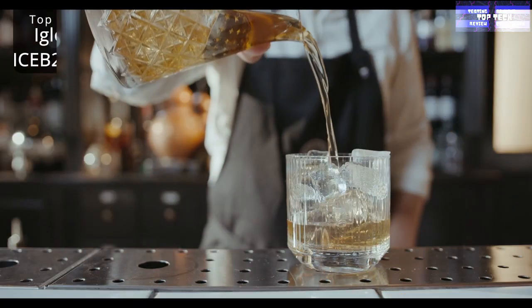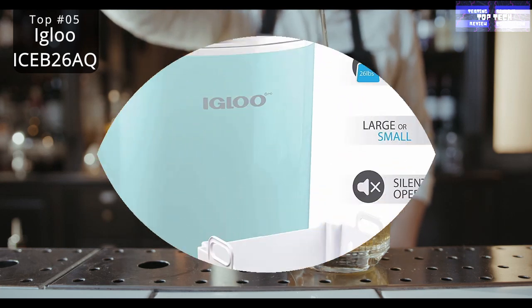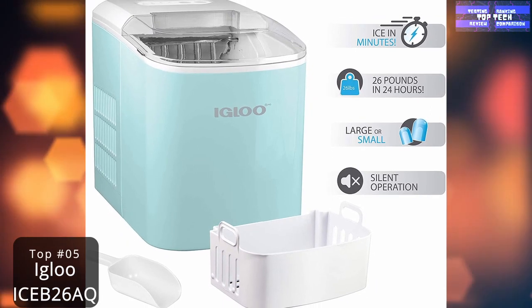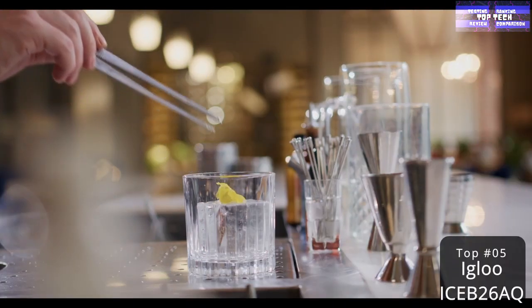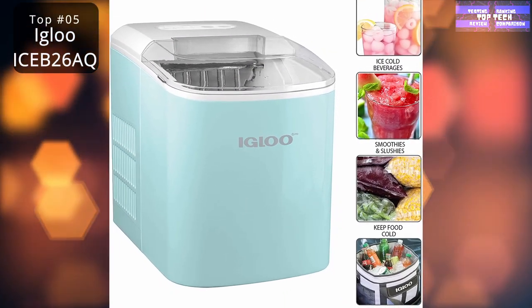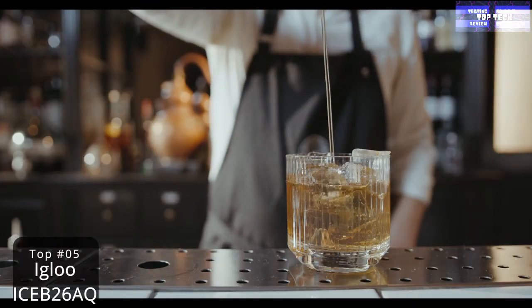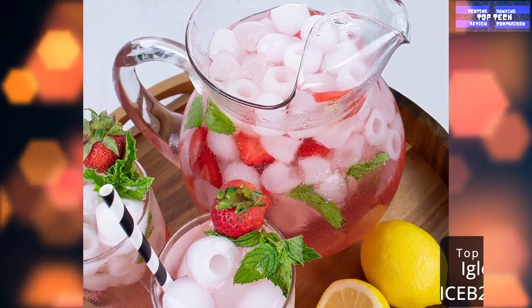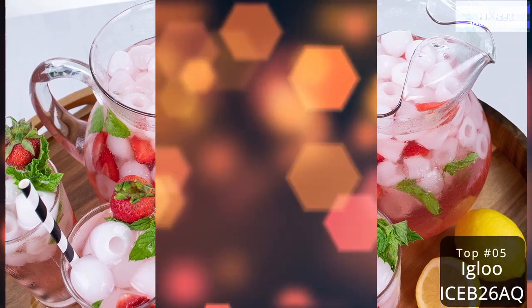The Igloo ICEB26RR can make up to 26 pounds of crystal-clear ice in 24 hours, with the first nine cubes ready in just seven minutes. It's also portable and has a three-quart water reservoir. Enjoy a constant flow of batches of ice in as little as six minutes, with storage for up to 1.5 pounds of ice at a time.